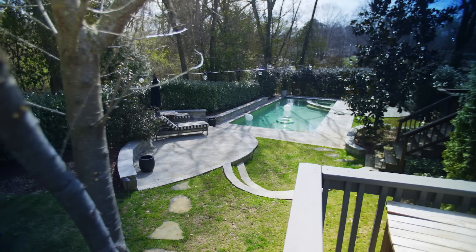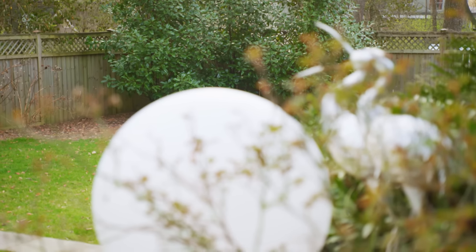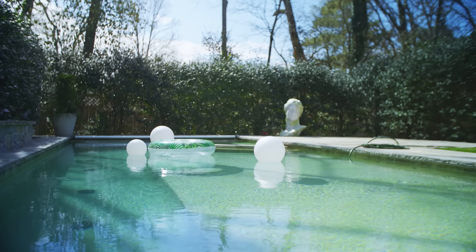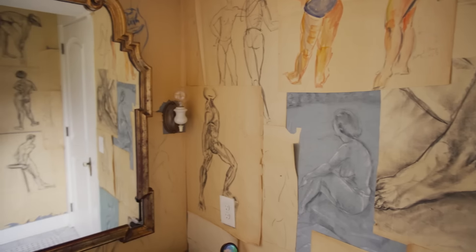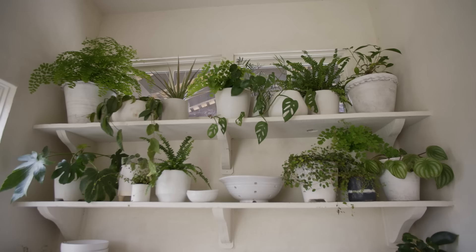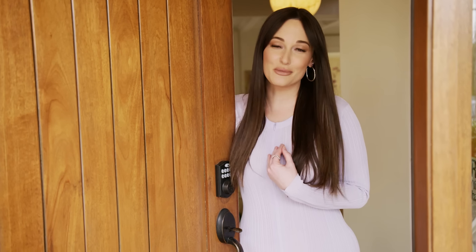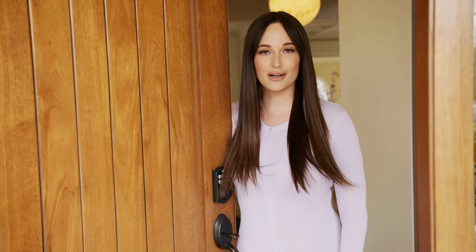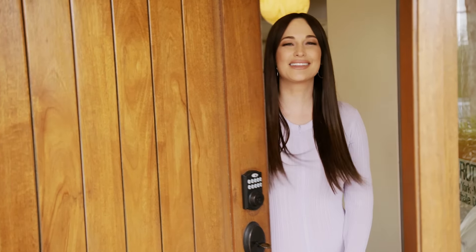This is my little outdoor space — well, I guess you wouldn't call it little. There's a lot of magnolia trees out here, I've got some lights strung up, and there's a pool back here. It's a really fun space. This has been such a blast but I'm going to put my sweatpants back on and order some Postmates, so y'all need to leave now. Bye!